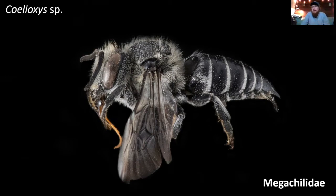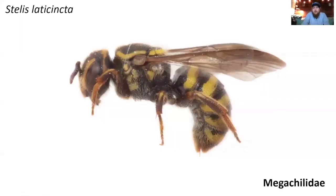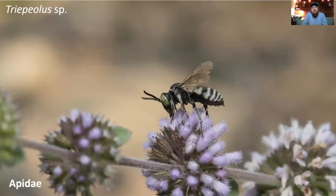Here is a common nest parasite of leafcutter bees — a Coelioxys species — really distinctive with a long tapered abdomen and a sharp tip at the end. This is Stelis lateritia, which I found in my yard; it's a parasite of some of the resin bees, and also some leafcutter bees that utilize resin. And then we have a Triepeolus species, which is a nest parasite of Melissodes and some other species. Really, every summer bee we have is going to have its own group of parasites that may attack the nest.